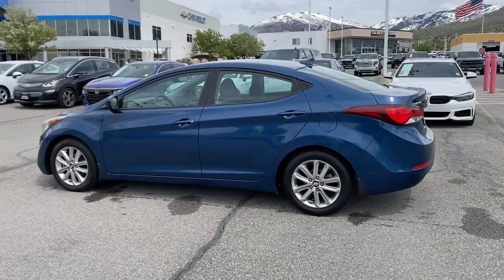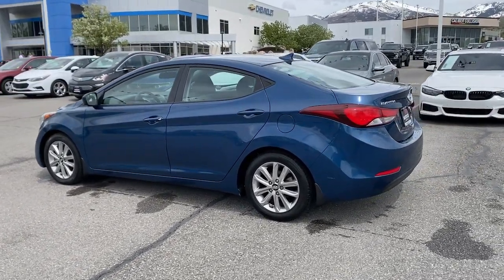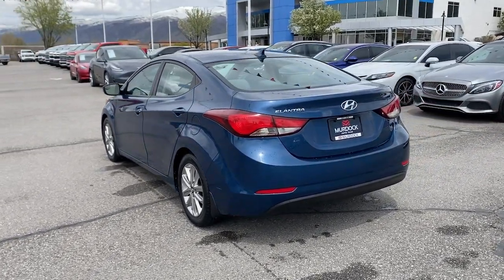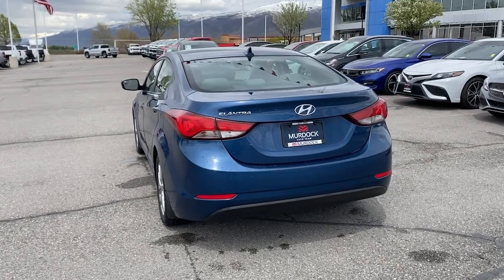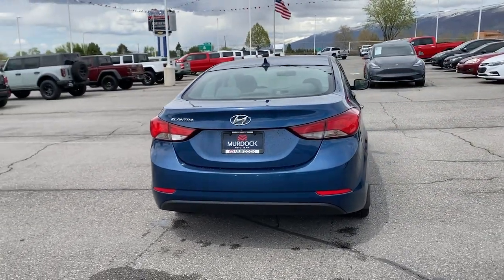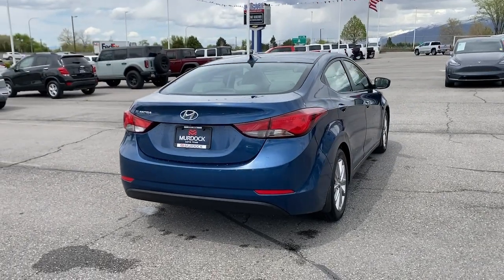These are just some of the great options this vehicle comes with: keyless entry, heated mirrors, satellite radio, steering wheel audio controls, aluminum wheels, alarm, electronic stability control, traction control, intermittent wipers, and passenger vanity mirror.